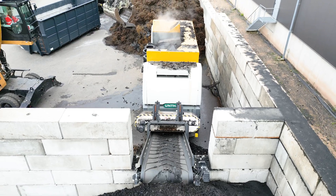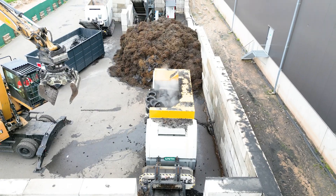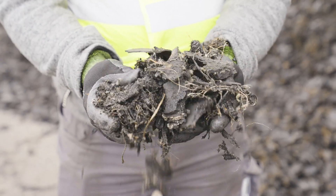We came across the Umpa shredder through visits to trade fairs. We then had a demo version here in our company, and since then we have been working very successfully with the Umpa shredder.